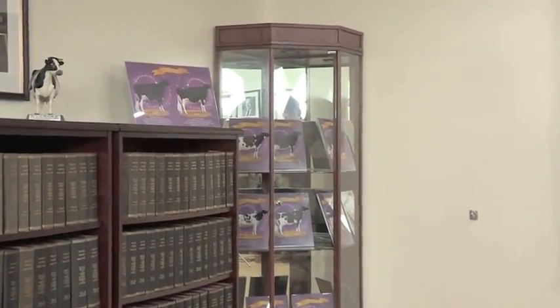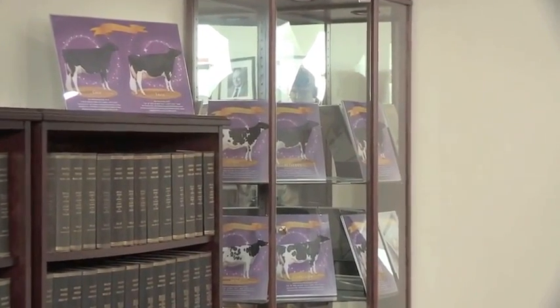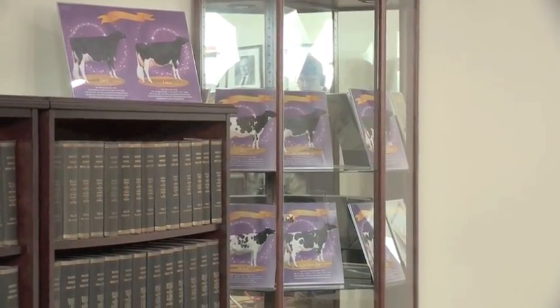This display case here shows the various Stars of the Breed. Since 2007, we've had one cow — or in the case of 2013, it was a tie and we had two. These were the Stars of the Breed, and we've got them displayed here.